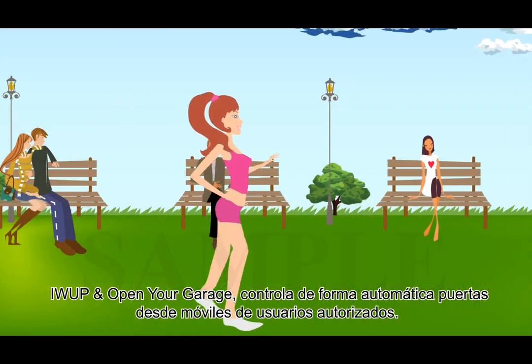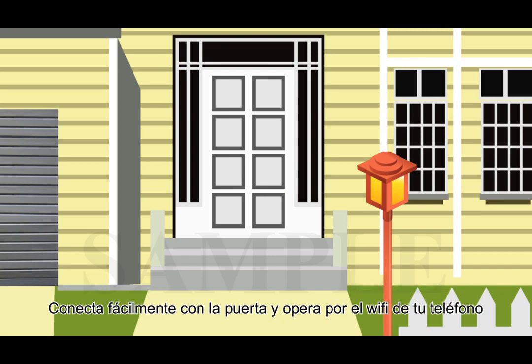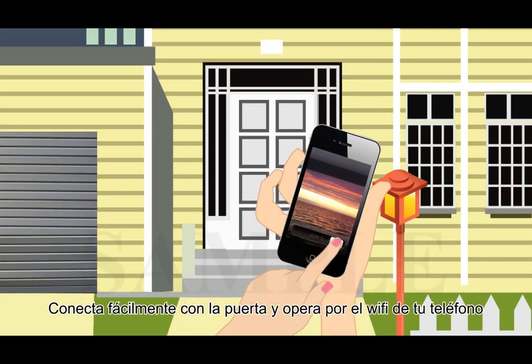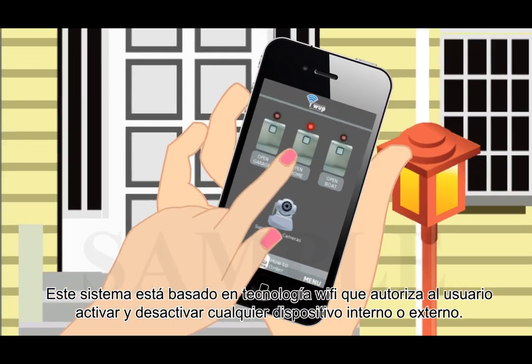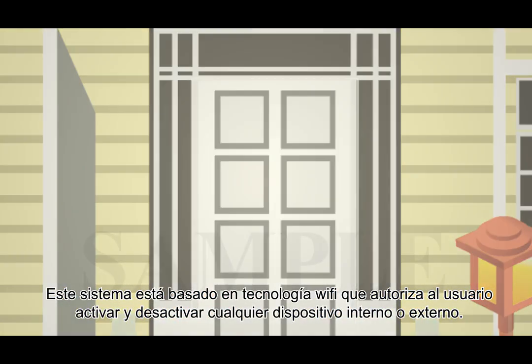Open Your Garage controls automatic gates and doors from an authorized user's phones. It easily connects to a gate or door switch and is operated by your Wi-Fi phone. This system is based on Wi-Fi technology that authorizes users to switch on and off almost any device indoors and outdoors.